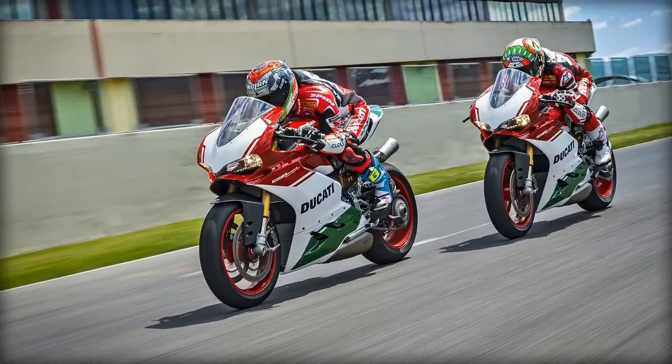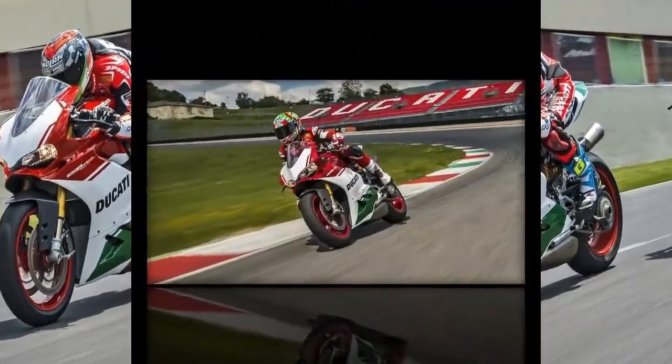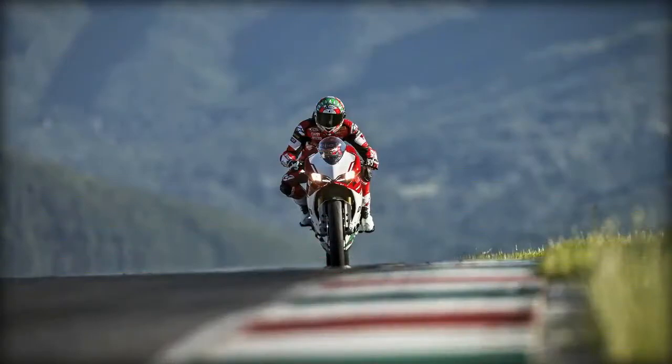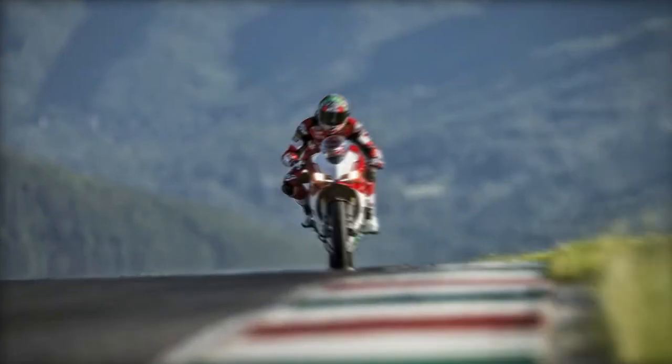Thanks to the very high power and dry weight of just 168 kg, the Final Edition achieves a power-to-weight ratio of 1.24 horsepower per kg.